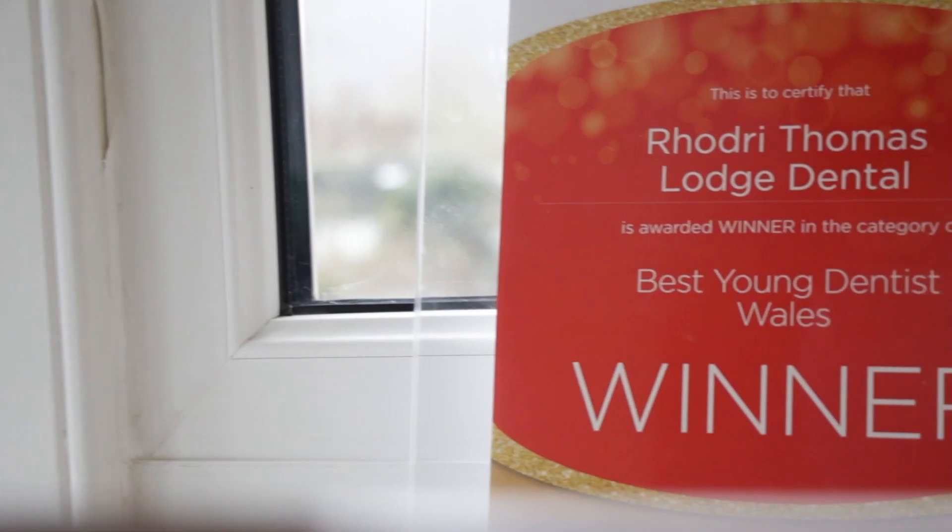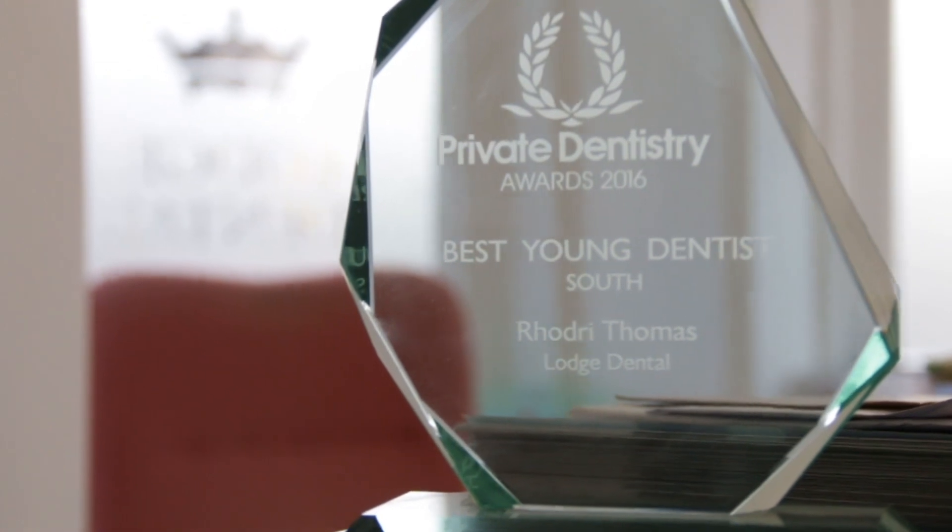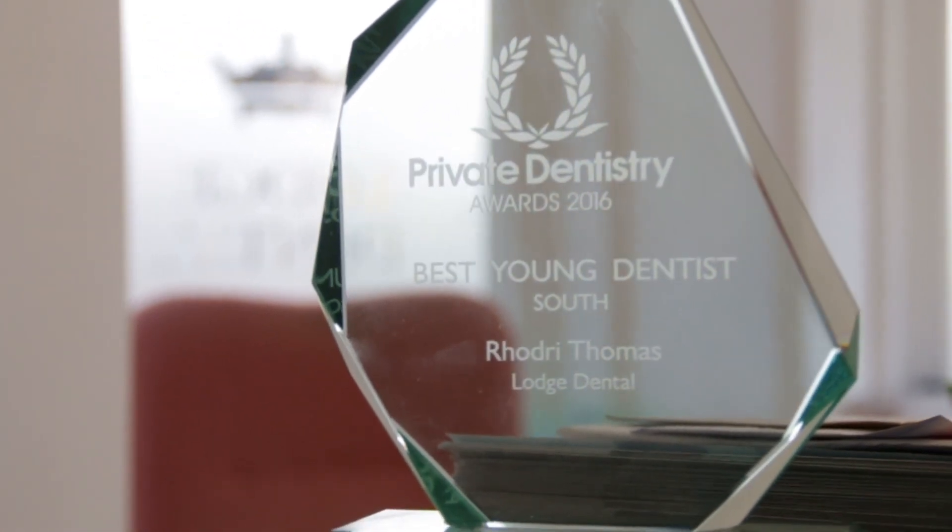Hello, my name is Rodri Thomas. I'm a dentist working in private practice here in South Wales. I graduated not long ago but since then I've focused entirely on aesthetic dentistry, and that was born out of a love for art at a young age. So now I just try and bring as much of that as I can into my dentistry and create as natural restorations as possible for all of my patients.